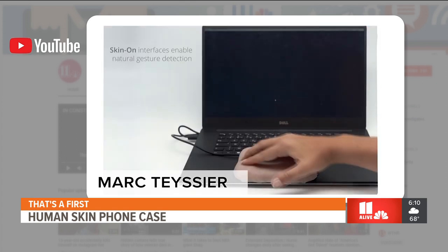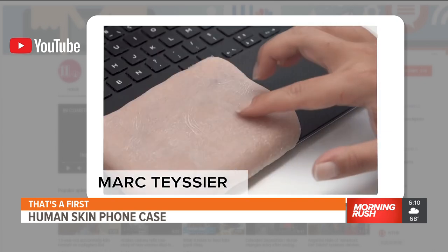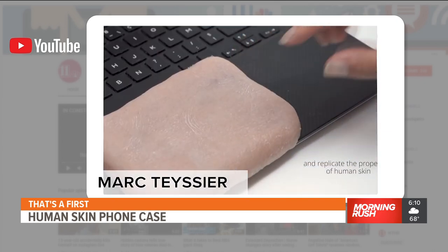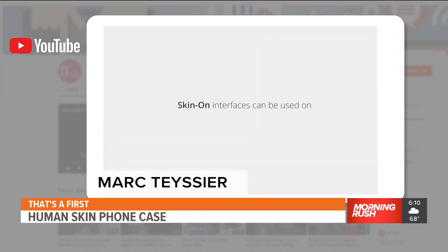And if you thought it was reserved only for phones, think again — it can also be applied to track pads and smart watches. I was a little thrown off when I first saw the headline too, but it's not real skin.